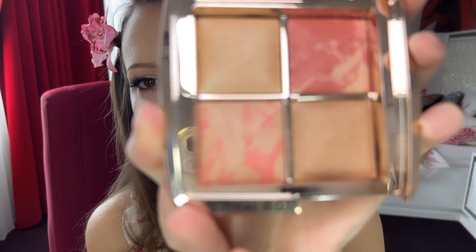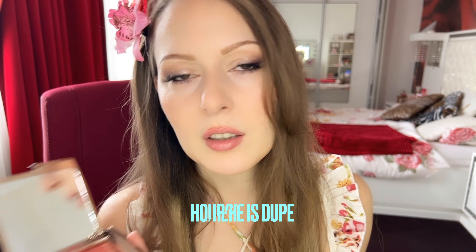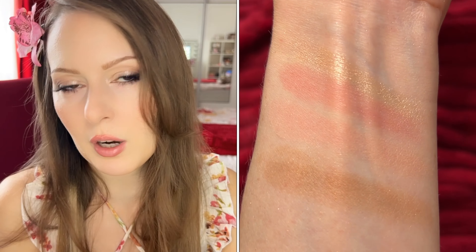Very briefly — I have a dedicated video on this — it's the Hourglass Ambient Lighting Palette in Golden Rose Edit, and I think it's a limited edition. You get a bronzer, two blushes, and a highlighter. It's a very pricey palette but in my opinion it's worth it. It's perfect because you have everything in one palette, great for traveling, and the powders are gorgeous. They have a little luminosity and look beautiful over all skin types. I highly recommend it — check my video for the full review.